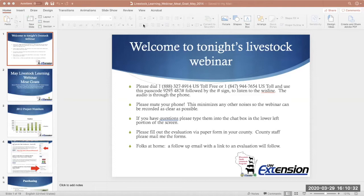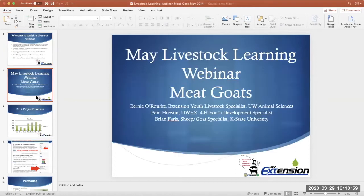We're going to get started with our speaker this evening. We have Brian Ferris — he's going to be our speaker this evening. He's the Extension Sheep and Goat Specialist at Kansas State. While he's getting on, I'm going to go through a few slides. If you're on the webinar, you can put your questions in the lower left chat box.